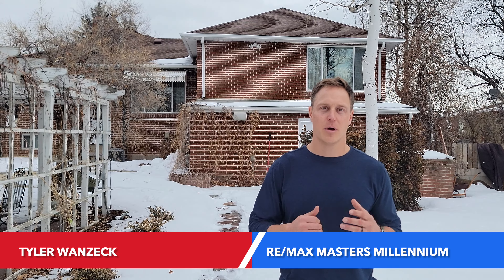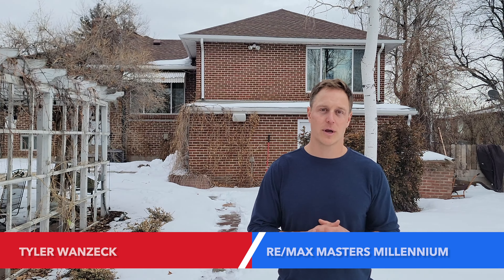Hi, my name is Tyler Wanczak. I'm a Colorado native. I've been living and working in the Wheat Ridge community selling real estate for the past 12 years. What I want to talk to you about in this video is for anybody who is looking to add an ADU onto their property.